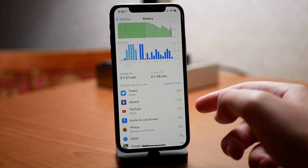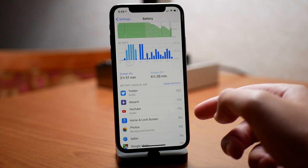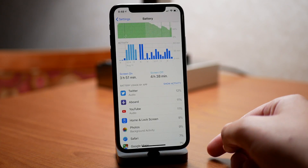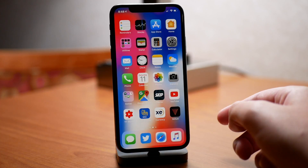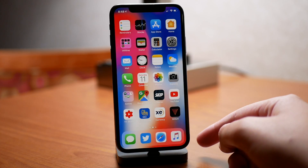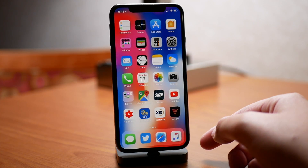If you have GPS tracking set to always allow, it will do this. But if you have it set to only allow while using the app, and you kill the app in the background, it should not be tracking your location — but it did. So that is something to look out for on iOS 12 beta 6.